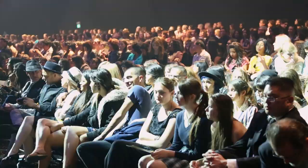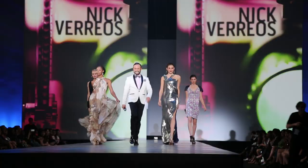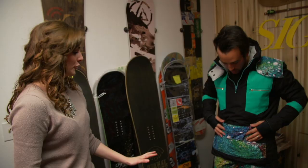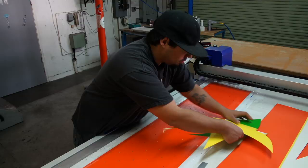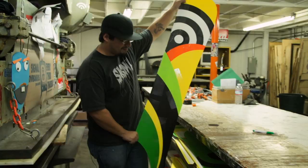FIDM is a fashion and design school. Most people know them as fashion, but they also have classes based in video production and graphic design. This is a perfect school for anyone looking to get into our industry. They have a designer right now who is making snowboard outerwear, so this is the perfect opportunity for us to go in and create an avant-garde board to fit with her collection.